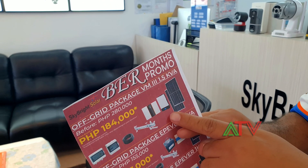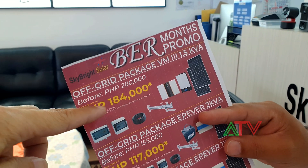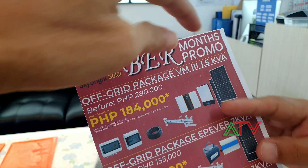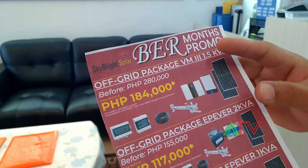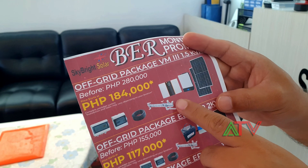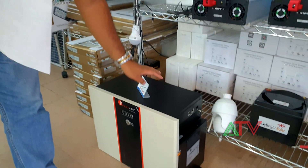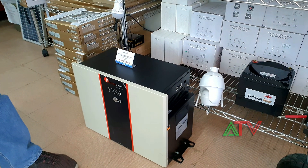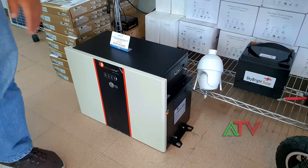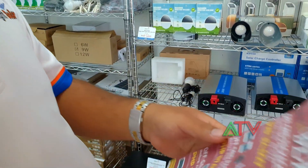We'll put the technical information later. This one is 184,000 pesos, down from the 280,000 price, for the 1.5 KVA. The battery capacity for this one is 3.6 kWh. This is the actual battery itself — it's lithium, 24 volts, 150 ampere-hour, so 3.6 kWh battery capacity.